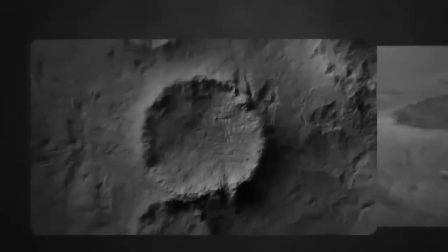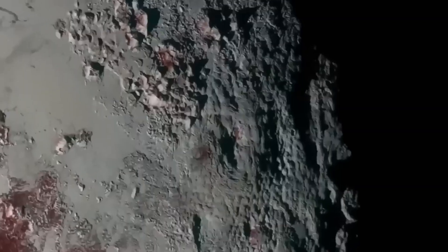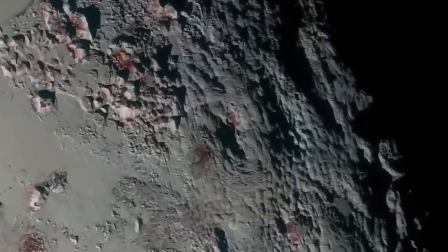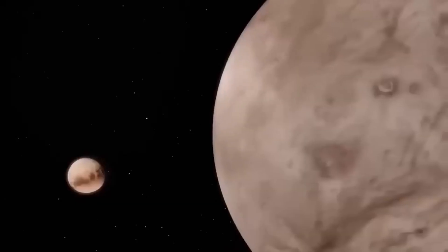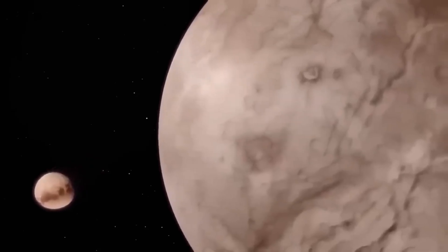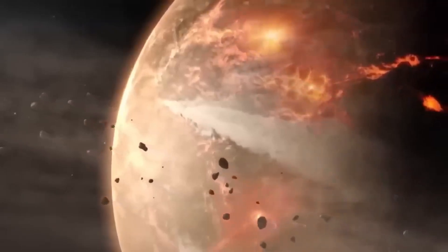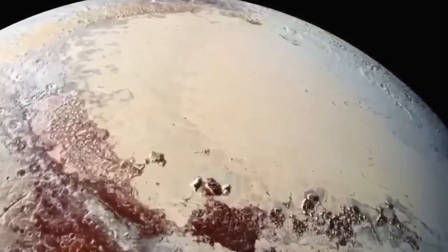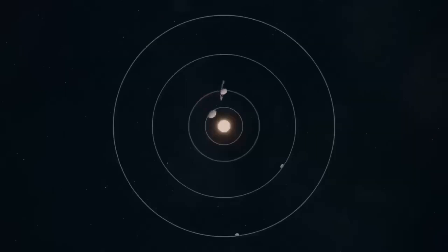Equally impressive is the sheer engineering achievement behind capturing these images. Pluto is not only distant but also relatively small and in constant motion. Webb's fine guidance sensors had to operate with extraordinary accuracy, compensating for both the telescope's movement and Pluto's slow drift against the starry background. The fact that Webb produced such detailed imagery demonstrates not only its versatility but also its robustness as a scientific instrument. This versatility is one of Webb's defining strengths. It is equally capable of looking billions of years into the past, capturing the faint light of the earliest galaxies and turning its attention to icy worlds within our own solar system. By bridging these two extremes, Webb is helping humanity construct a more complete narrative of the universe, from its very beginnings to its current state.